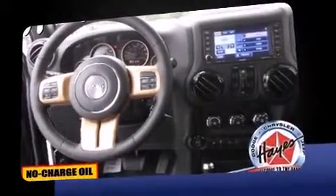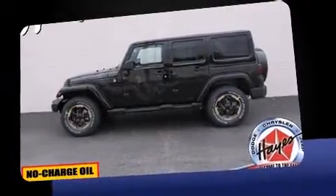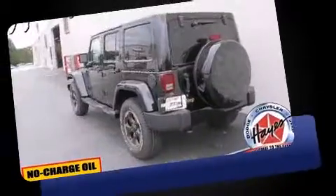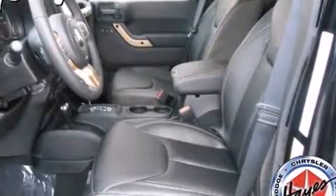It's equipped with tons of terrific amenities, but it won't break your budget. Like leather upholstery, voice-activated navigation, a trip computer, an automatic dimming rear-view mirror, and one-touch window functionality.